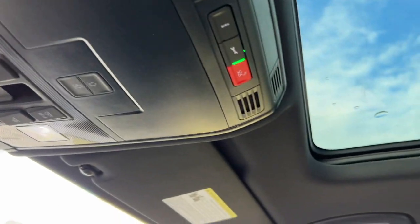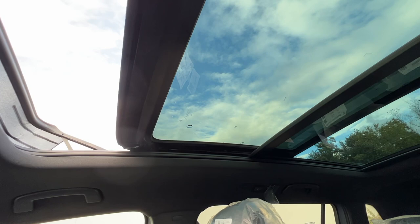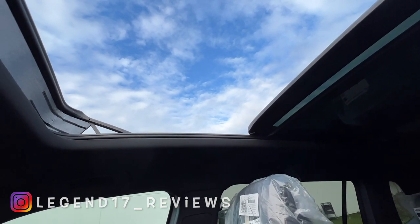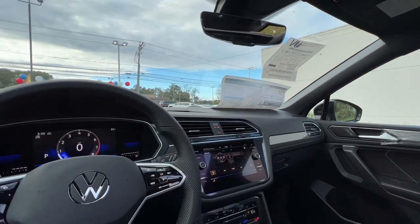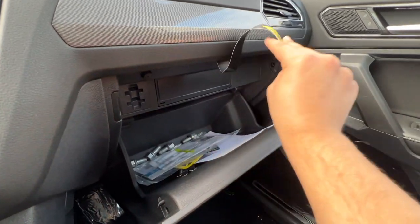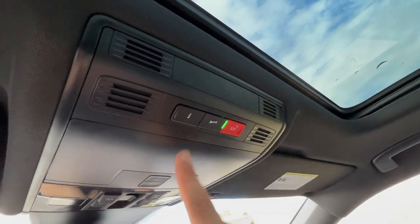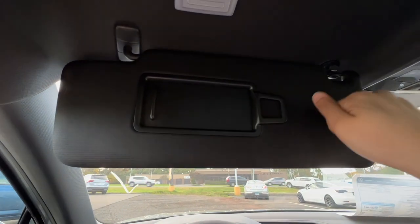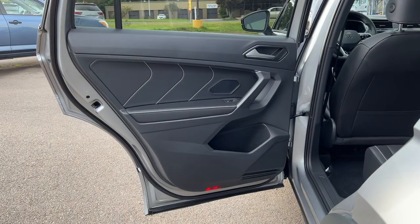Opening the panoramic sunroof — it opens quickly and goes all the way back, bringing in a lot of light. The glove box is massive with a ton of space. There are also SOS and customer support buttons on the dash. The sun visor is finished in plastic, feels solid, has a mirror inside with an LED light. The rear door panel matches the front design, though the top portion is plastic — which is acceptable.